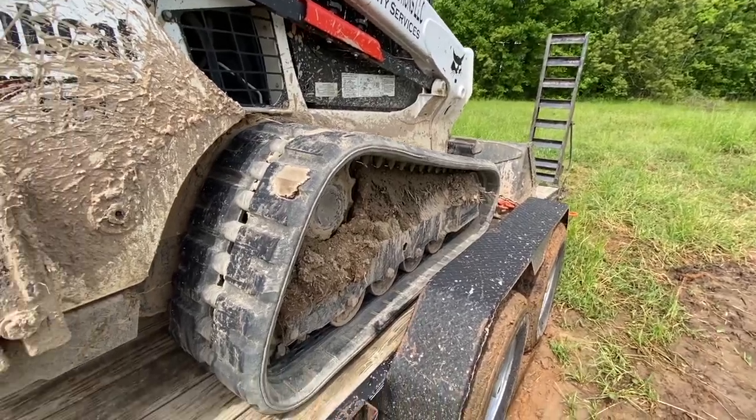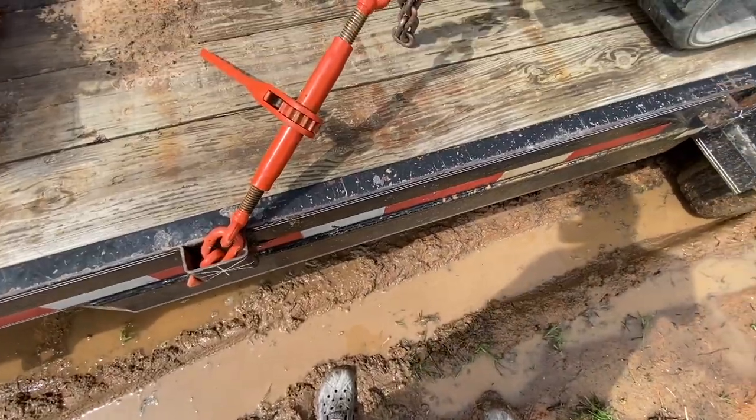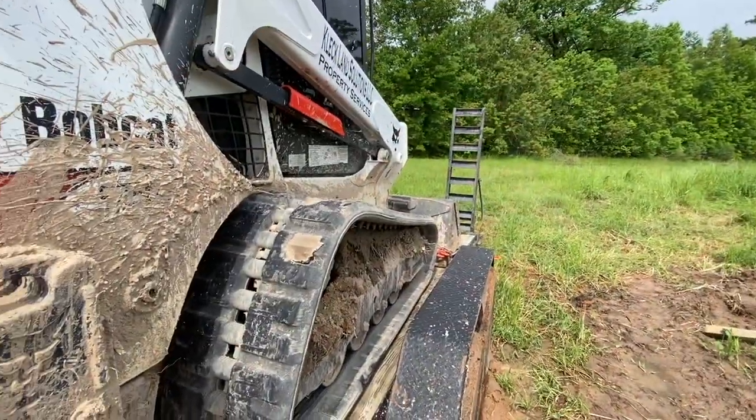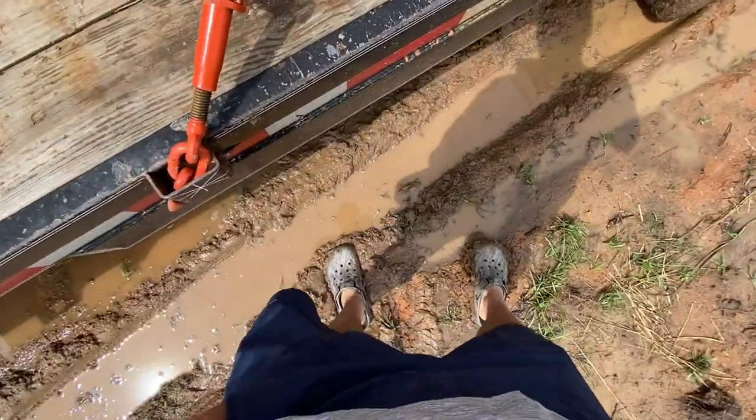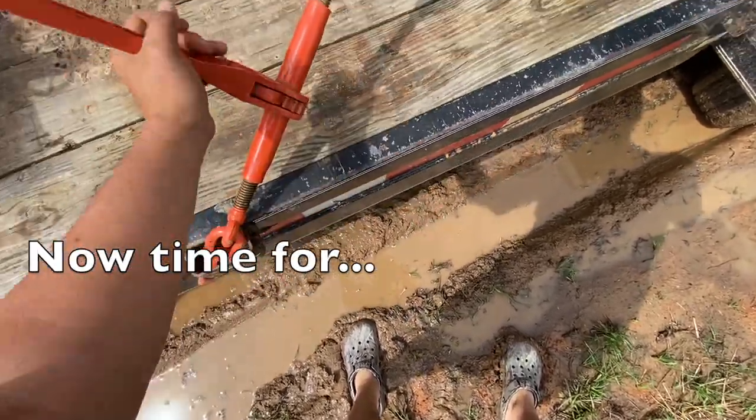Let's get these things unloaded. I guess I'm going to have to get my feet a little muddy. Wish those WeatherTechs could be here quicker, but it is what it is.